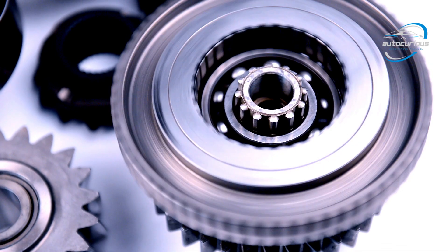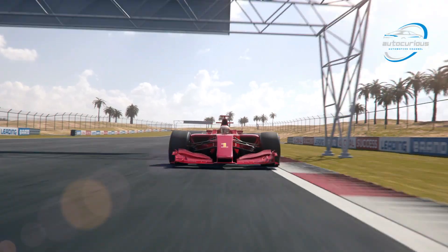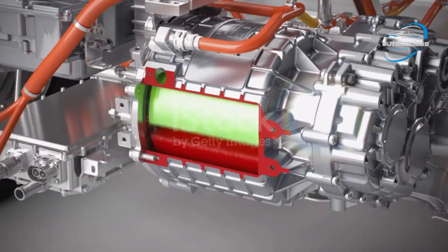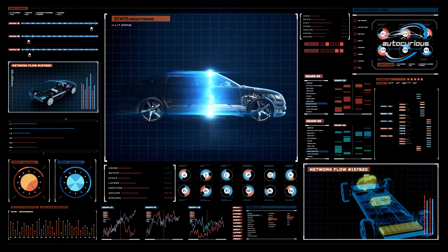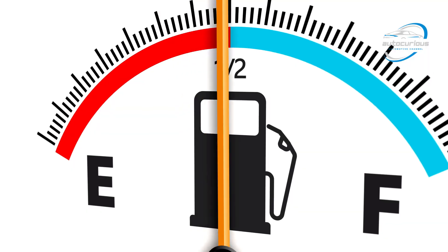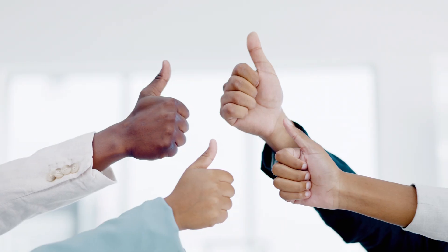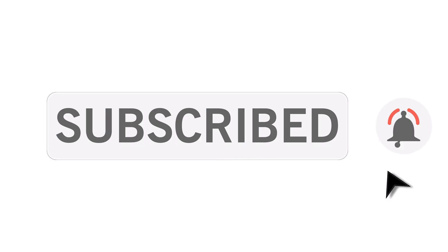To summarize: the automatic transmission uses fixed gears and a torque converter to provide smooth and powerful performance, while the eCVT uses a combination of planetary gears and electric motors to deliver seamless, fuel-efficient driving. Each technology represents a different philosophy — performance versus efficiency, feel versus smoothness. If you found this breakdown helpful, don't forget to like this video, subscribe to AutoCurious, and hit the bell icon so you don't miss our next technical deep dive. I'm Yash, and I'll see you next time with another engineering story from the world of automobiles.